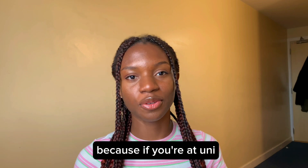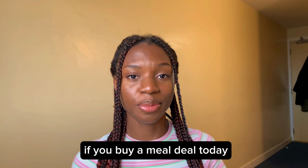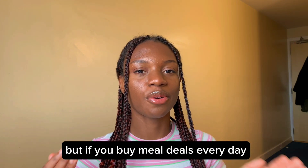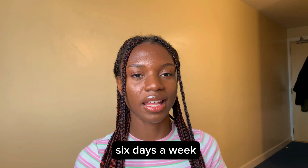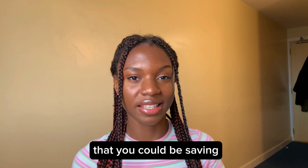Because if you're at uni and you're buying meal deals every single day — if you buy a meal deal today, that's fine, it's not expensive. But if you buy meal deals every day, five or six days a week, that is so much money that you are spending that you could be saving.